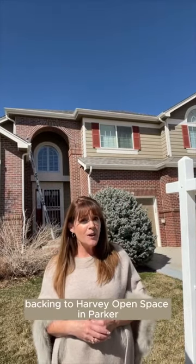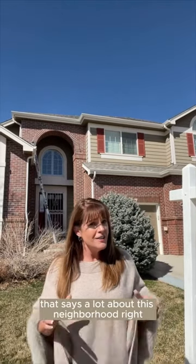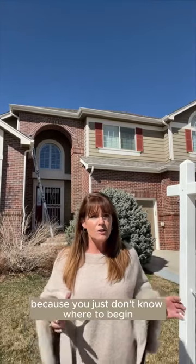This gorgeous home backing to Harvey Open Space in Parker is hitting the market for the first time since it was built 24 years ago. That says a lot about this neighborhood, right? Selling your home can feel overwhelming because you just don't know where to begin.